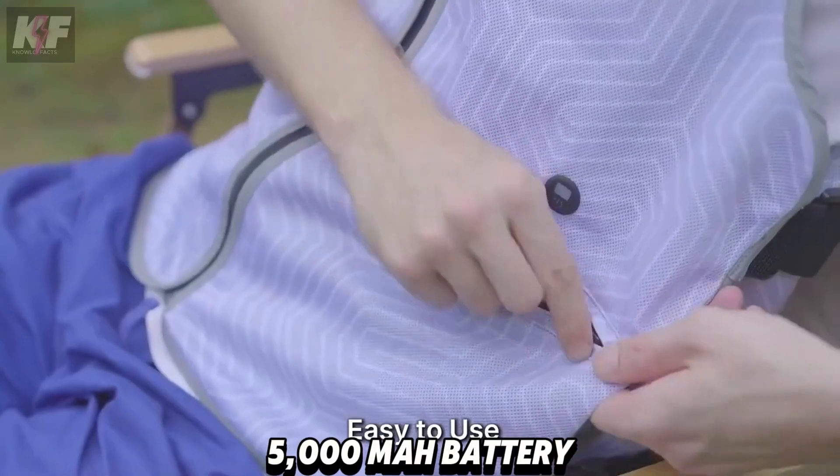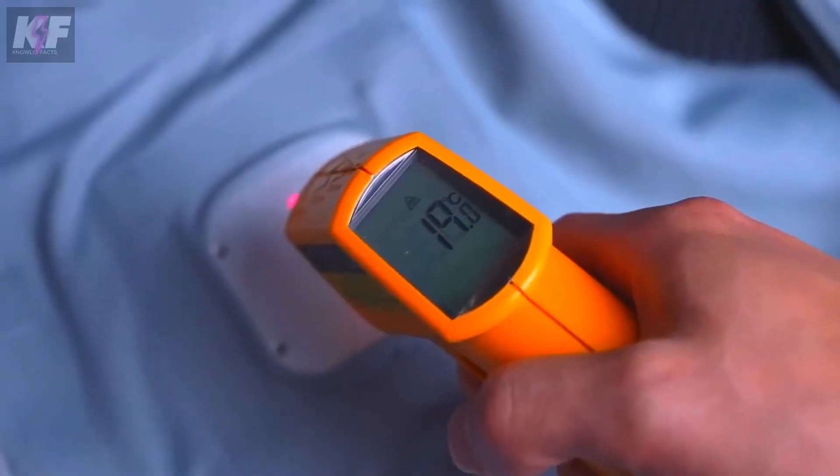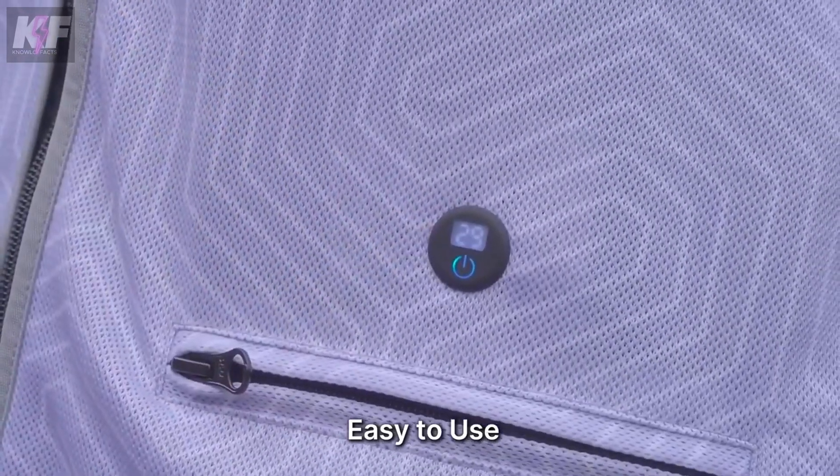Powered by a 5,000 mAh battery, it offers two hours of cooling with detachable components for easy washing. Starting at $129 on Kickstarter, it's an affordable solution for staying cool during intense activities.